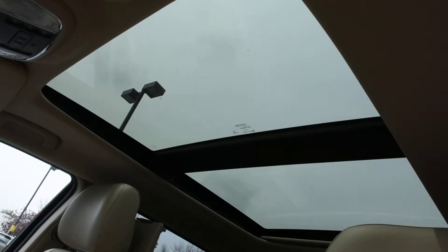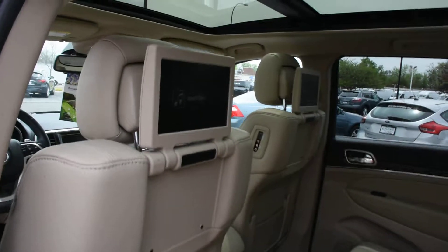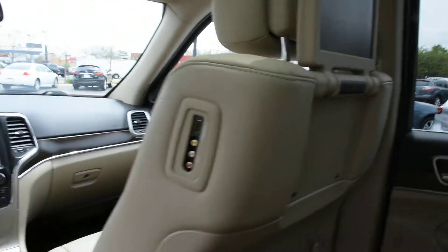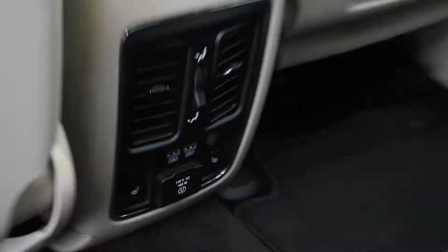This is a beige leather interior. Panoramic power sunroof. Power front seats with driver's side memory. Rear entertainment system. Rear-facing air vents. Rear heated seats.